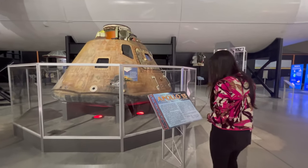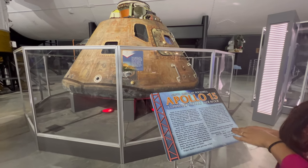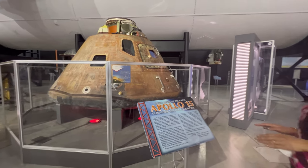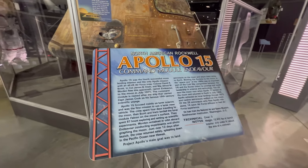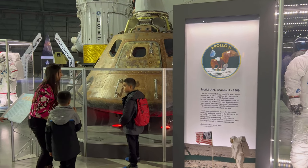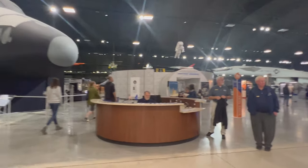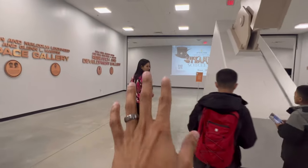All right, what did you find? This is the Apollo 15, which was the fourth successful moon landing mission and it was the only one with an all-US Air Force crew — 1971, crew of three — and it landed in the Pacific Ocean near Hawaii. How did the people survive in it? It's meant to bring you back. Okay, from gallery number four we're going to head over to where the missiles are.